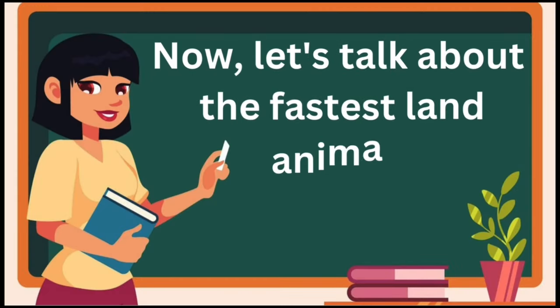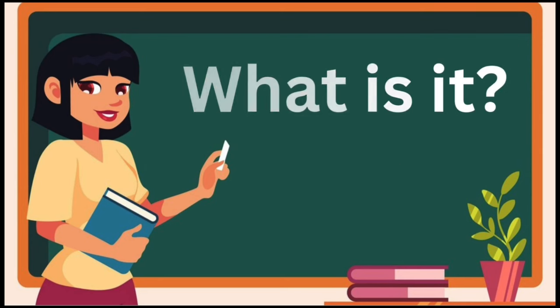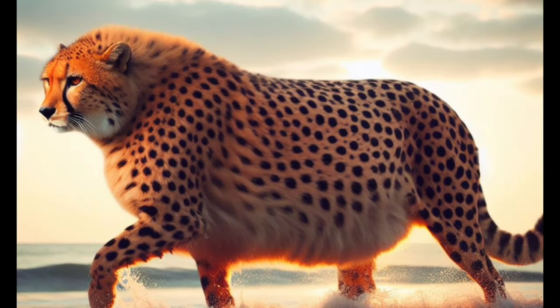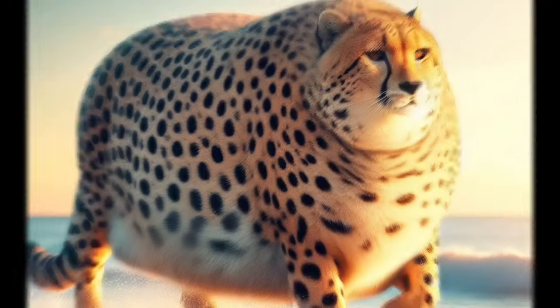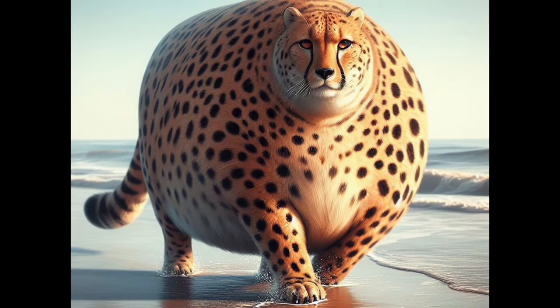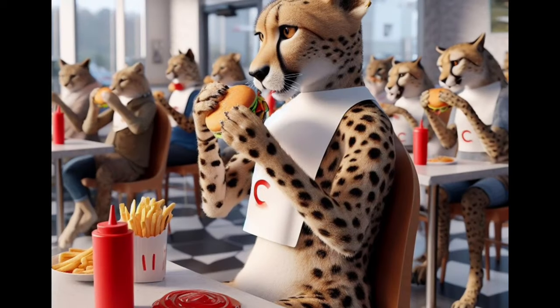Now, let's talk about the fastest land animal. What is it? Cheetah. Cheetahs are listed as vulnerable, meaning they are at risk of becoming endangered. Cheetah sound. Right on. Cheetahs can run really, really fast.